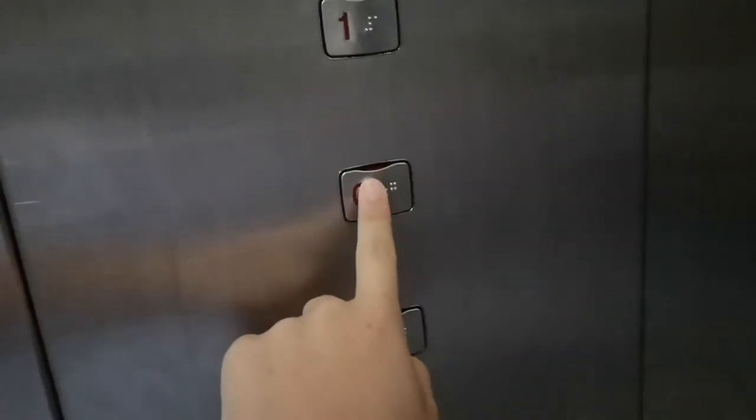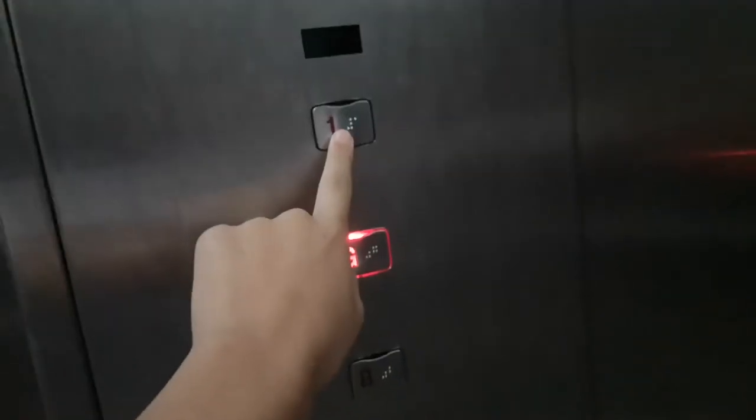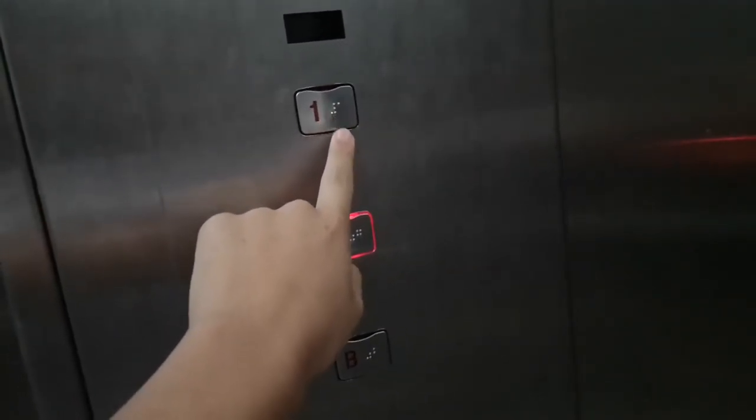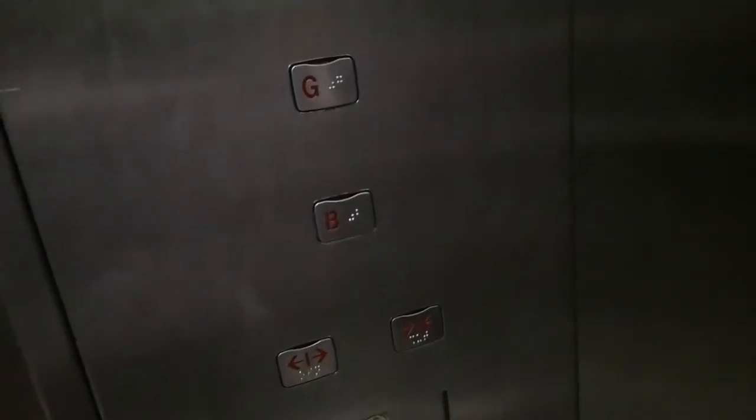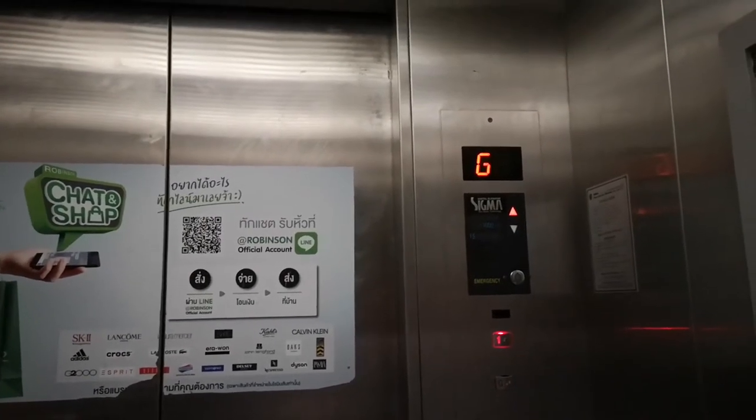Let's go back up to the ground floor. At this point I almost got stuck in the lift. Let's go back to the one again. The lift stopped a little bit — death trap level is very high.